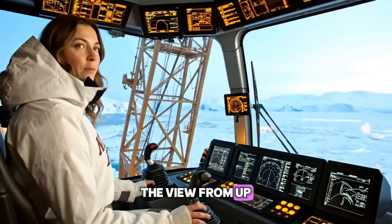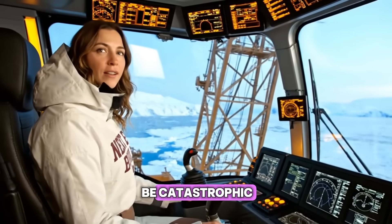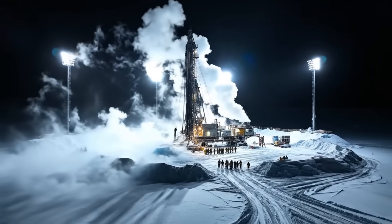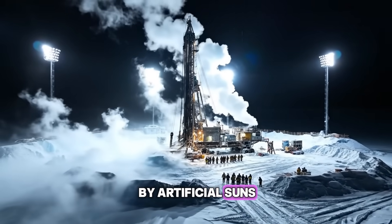The view from up here is incredible, but one wrong move with the wind could be catastrophic. The work never stops. During the winter darkness, the strait is lit by artificial suns.